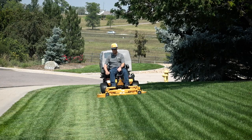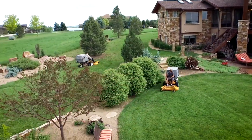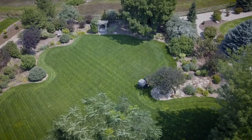No matter which engine option you choose, the Walker Model T will quickly become the go-to mower in your fleet. Have you ever wished for one commercial mower that could handle virtually any job you could imagine? So have we, and we call it the Walker Model T.